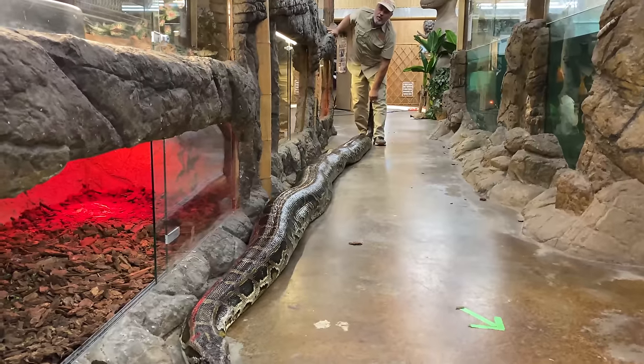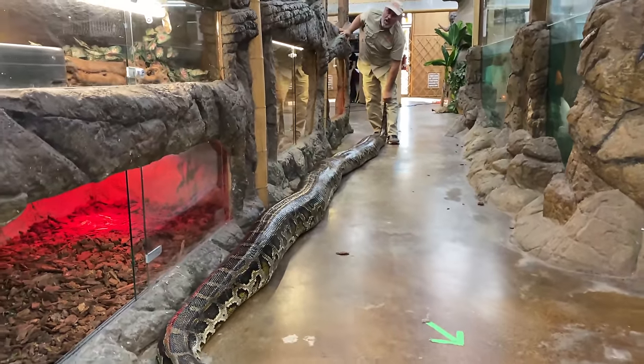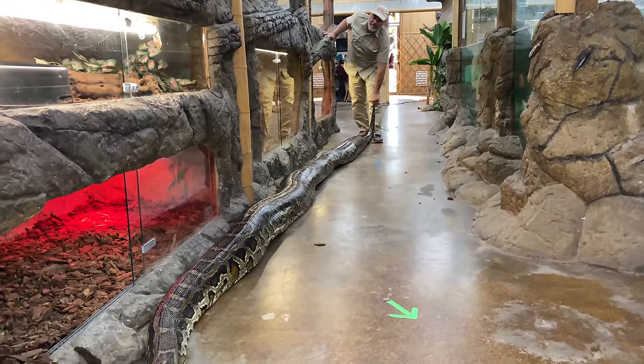Can you believe this? They've been recorded up to 26 feet long. So I guess we're going to have to give this one a few meals.